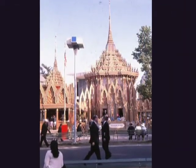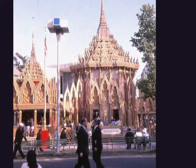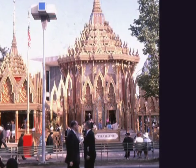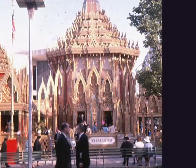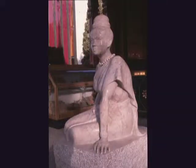This ornate roof was built in Thailand, then shipped to the United States piece by piece for Thailand's exhibit. The building is an exact replica of the Man Dap Sauraburi, a shrine north of Bangkok. Inside, exhibits reflect the arts, crafts, and traditions of ancient Siam, such as this exquisite statuary, and modern Thailand.